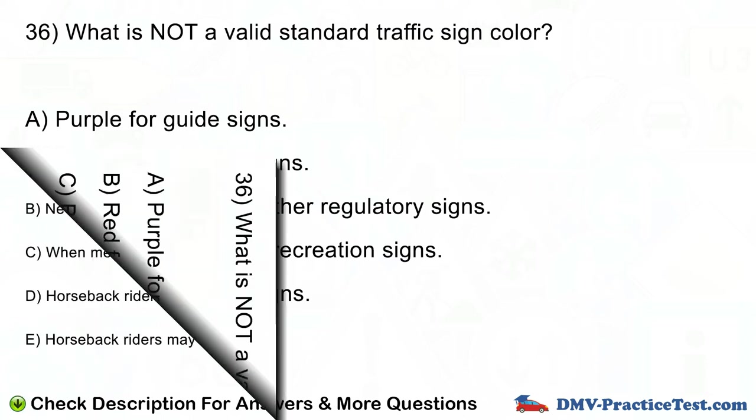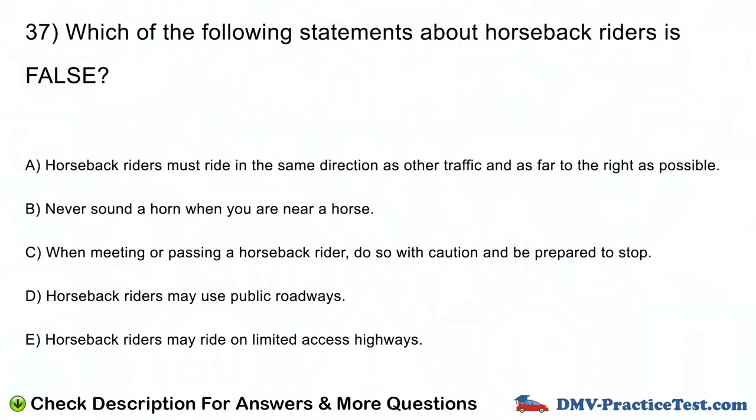Question number 37. Which of the following statements about horseback riders is false? A. Horseback riders must ride in the same direction as other traffic and as far to the right as possible. B. Never sound the horn when you are near a horse. C. When meeting or passing a horseback rider, do so with caution and be prepared to stop. D. Horseback riders may use public roadways. E. Horseback riders may ride on limited access highways.